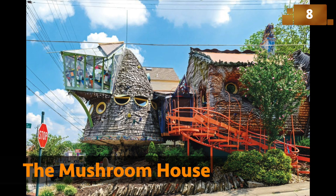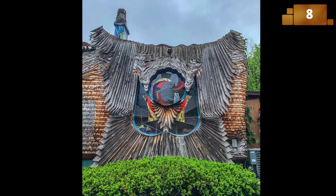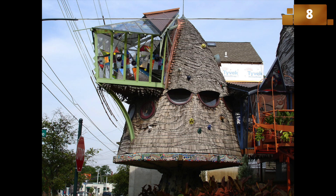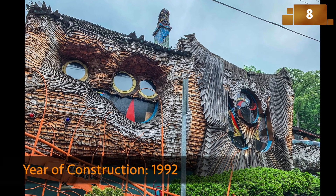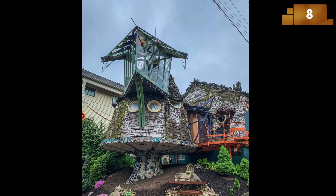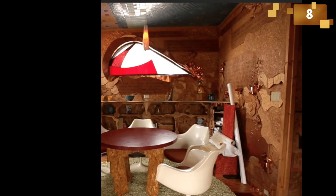The Mushroom House, also known as the Treehouse, resembles something out of a fairy tale. Its organic, whimsical design features undulating walls, curved windows, and mushroom-like forms. The house is a true escape from the ordinary, inviting residents to live harmoniously with nature.